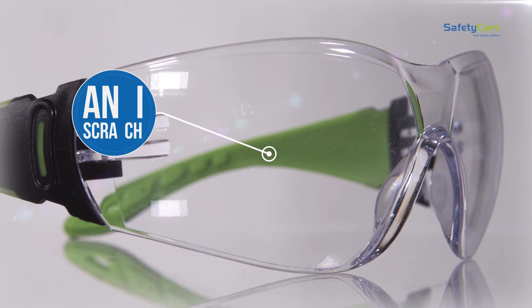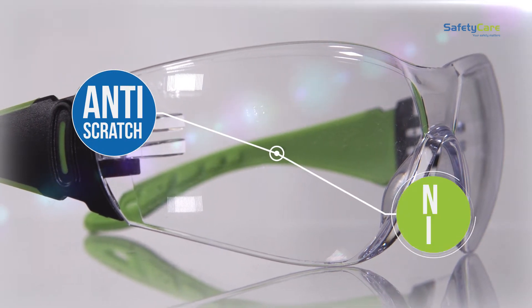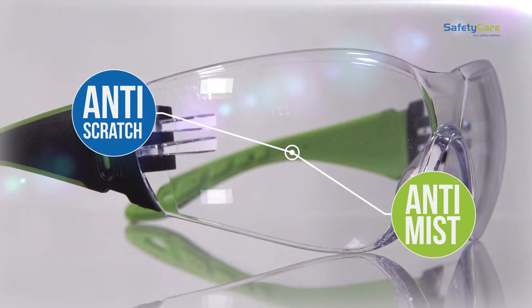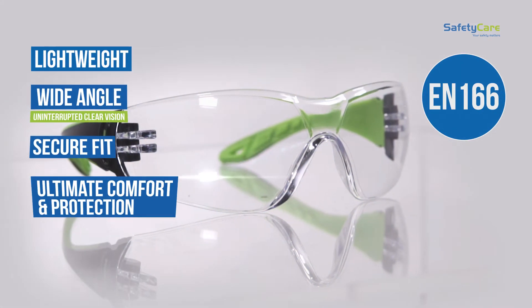The lens is both anti-scratch and anti-mist coated, for long-lasting clarity and durability. Our Garda safety spectacles meet the European standard EN166.